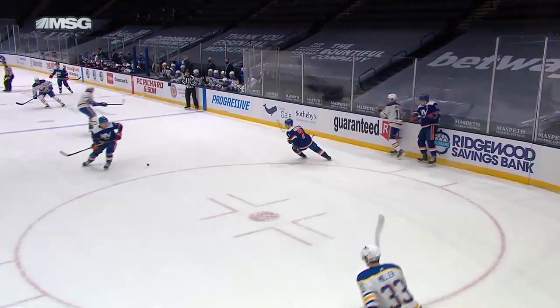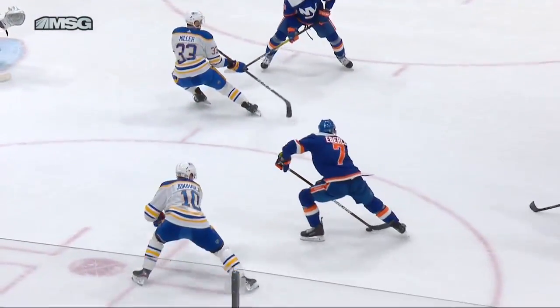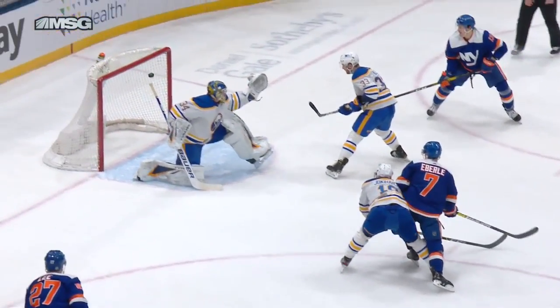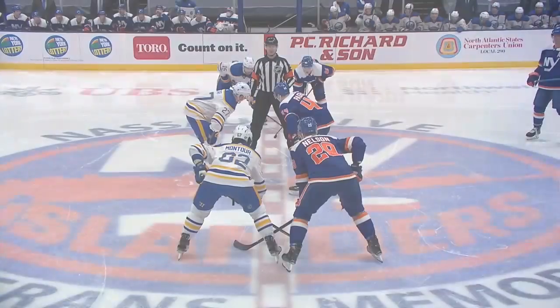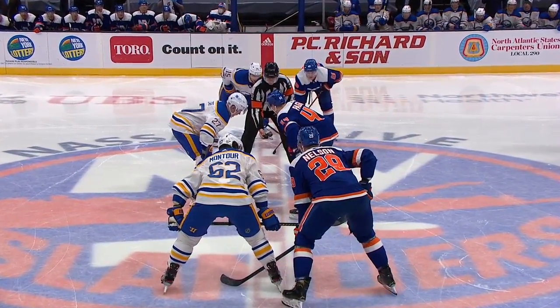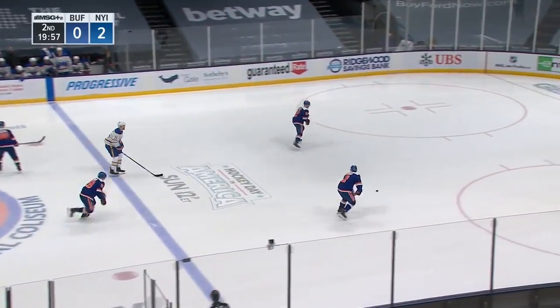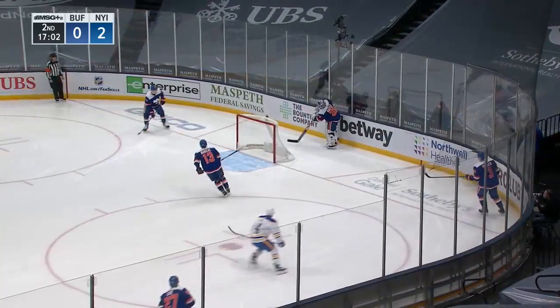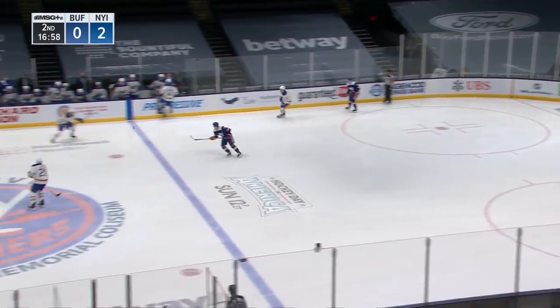Islanders on the forecheck and there's the turnover. Barzal in the perfect position, gets it back to Jordan Eberle — off the post! Here comes Anders Lee trying to find the puck. Another nail in the coffin of the Buffalo Sabres. Rasmus Ristolainen still in the box for a minute and 34 seconds. No additional penalties handed out at the 20-minute mark. Sorokin out of his net to handle — six saves for Sorokin in the first period.